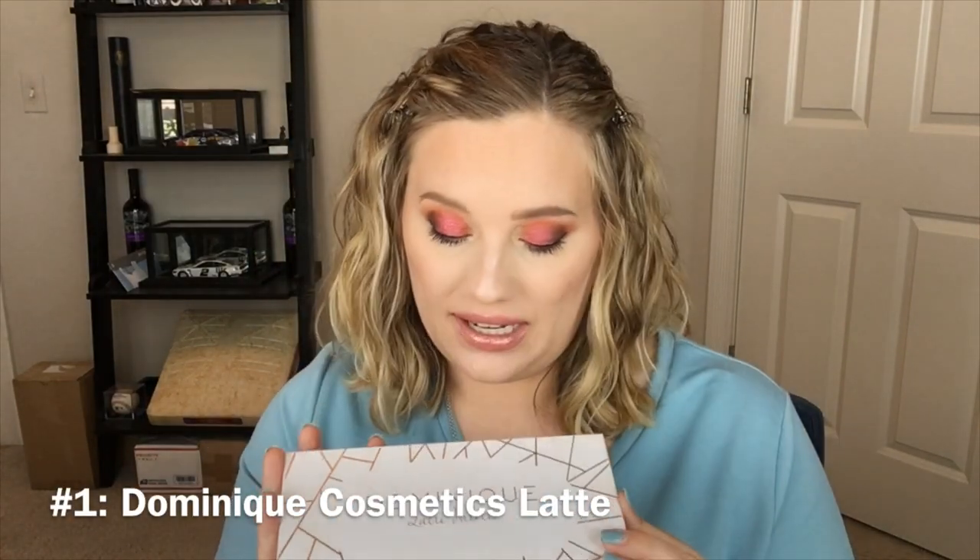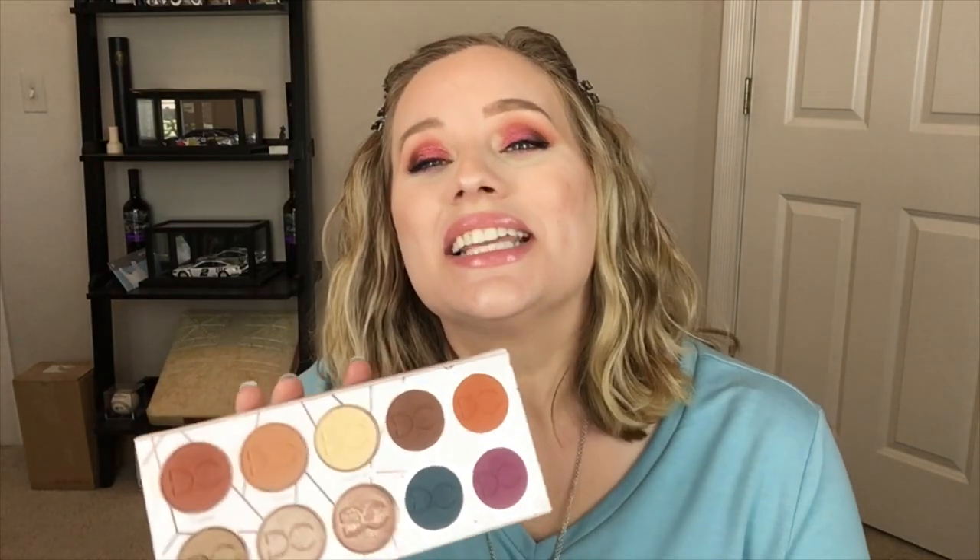Sometimes I do get glitter on my hands from this packaging, but that'll come off. We've waited long enough — what is my number one palette in my own collection? Drum roll please. I don't have any drums. This is the Dominique Cosmetics Latte palette. This is old news but I don't care. This is the best quality eyeshadow palette I have, and you can see some of these are coming off because it's very well loved.